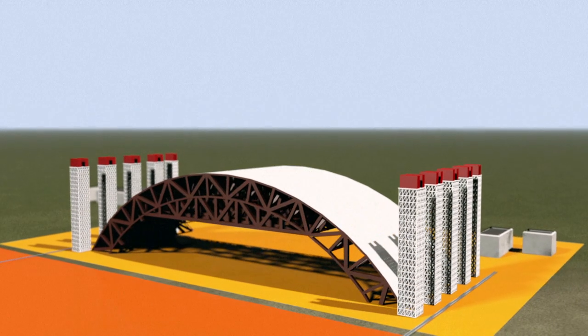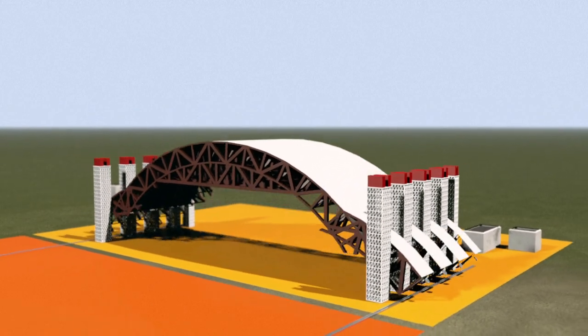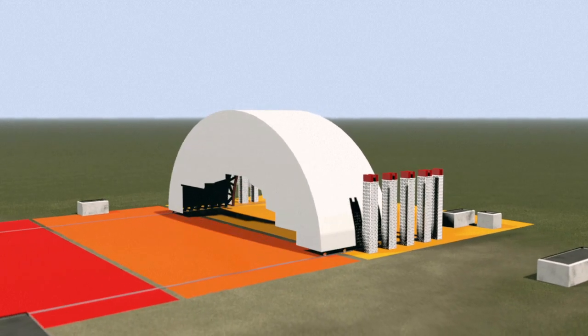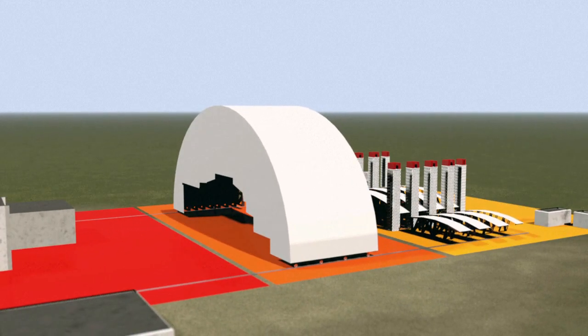Here they're interconnected, fitted with cladding and hoisted into place on lifting towers. Lower elements are added. Once the first half of the arch is complete, it's moved to the waiting area while the second half is assembled.